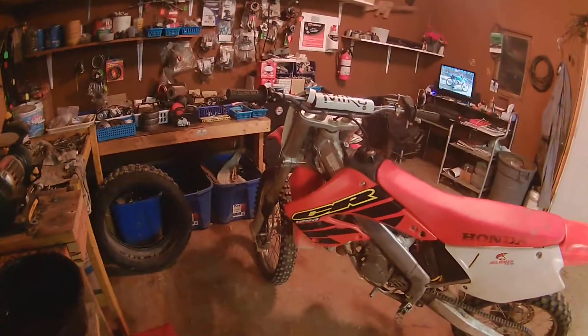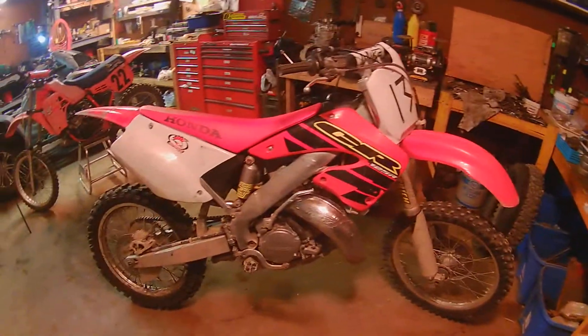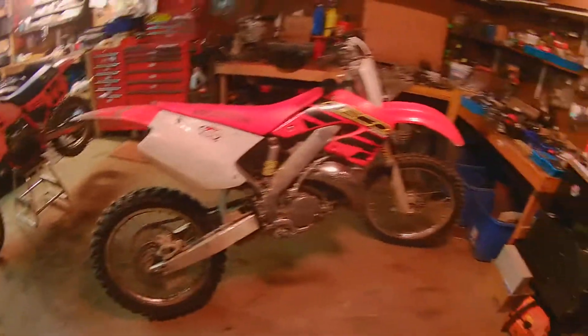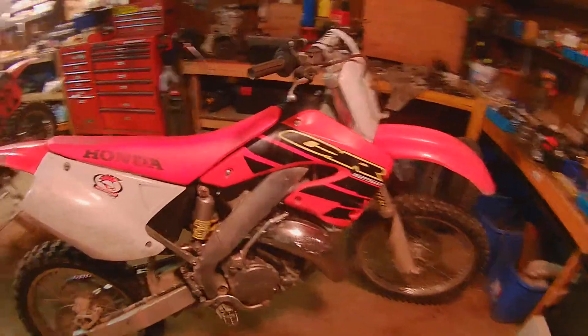My daughter wants us to sell it now, or trade it for a sled — a decent sled. I prefer a Ski-Doo or maybe a Polaris, like a Summit or RMK, something like that. Six to eight hundred CC, at least a 144 track, around the $2,000 to $2,500 mark. That's what we figured the bike's worth. It's a nice bike, no issues. I just gotta give it a good cleaning — it's getting a little dirty, but other than that it's a good bike.